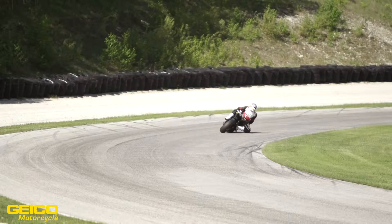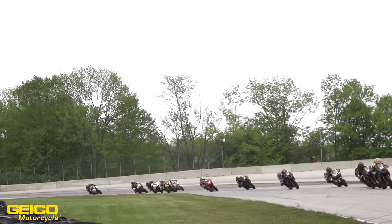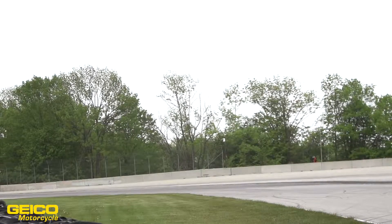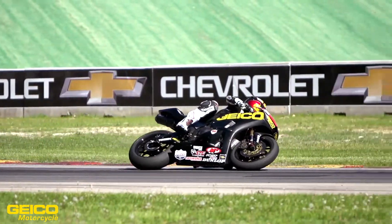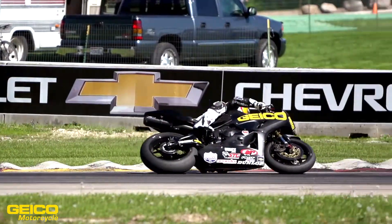We're just progressing week in, week out. We fixed the forks at Miller. We've discovered a few different things, the tricks of electronics at Daytona. You learn something every week. And so, as we learn as a team with these advanced electronics, and I learn, then we plug that into the next week and then we continue to progress.